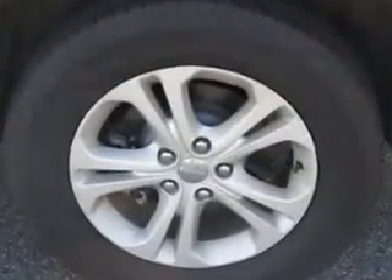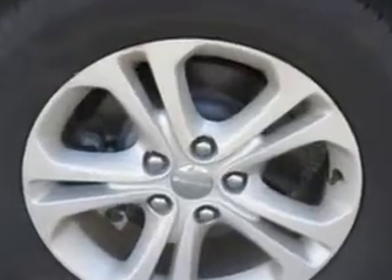You will love this deep cherry red crystal pearl coat 2013 Dodge Durango SUV all-wheel drive crew, equipped with a 6-cylinder engine and a Tiptronic transmission.